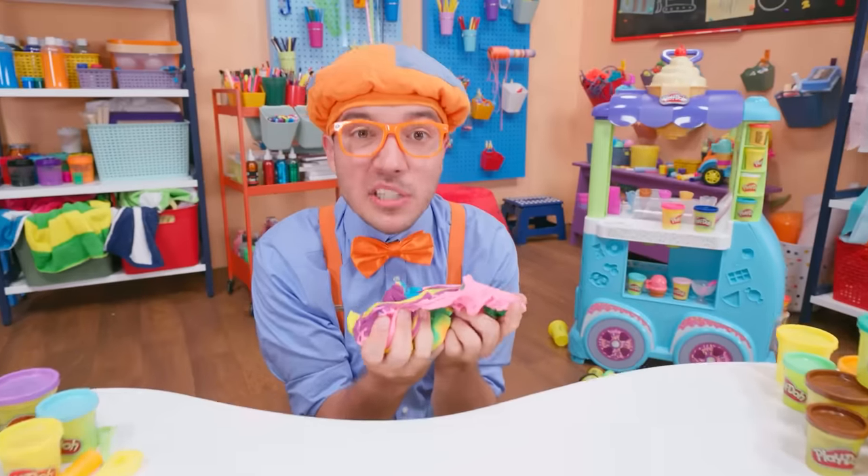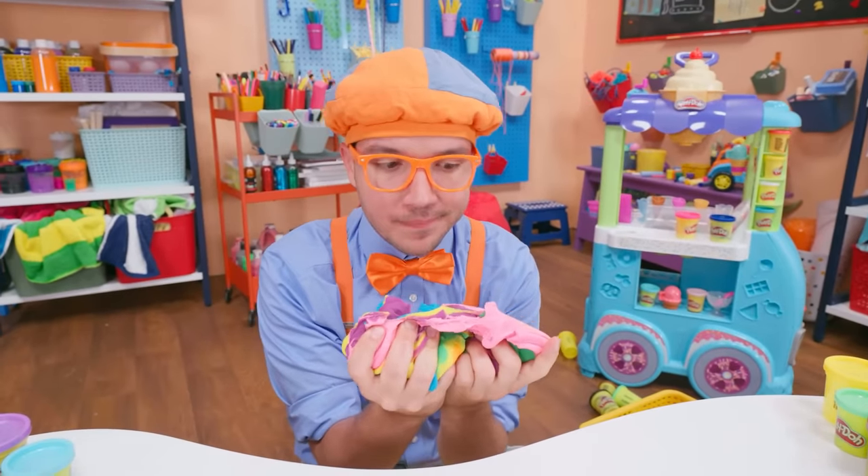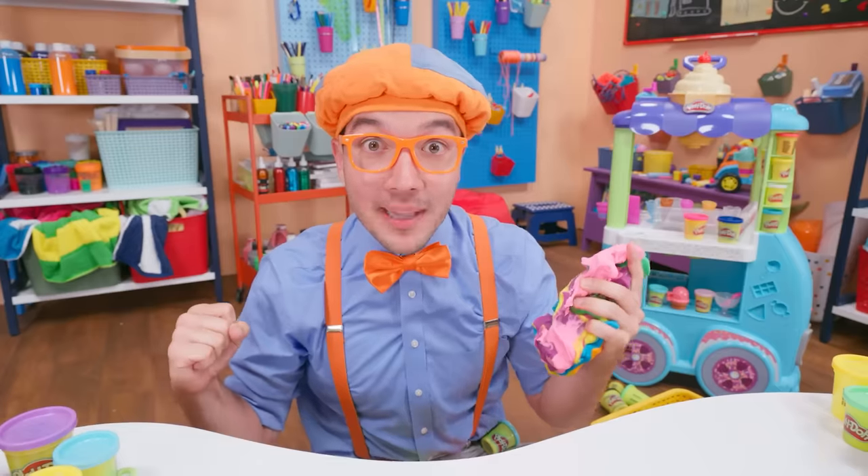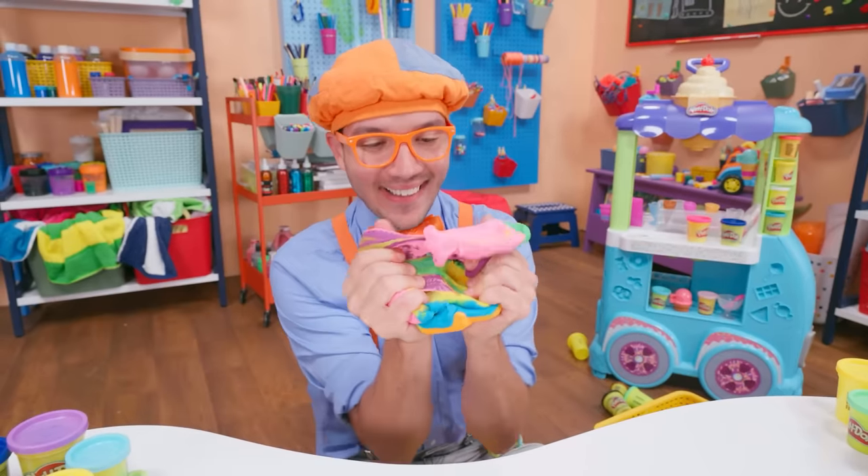I wonder, how is Play-Doh made? Well, I don't know how to make Play-Doh, but I know the perfect place where we can learn how. Let's go!